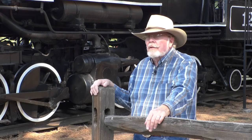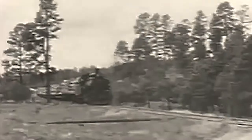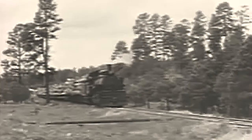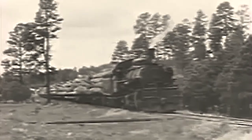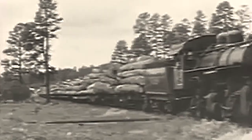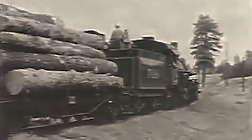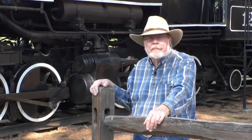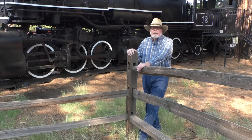It came here and was used for pulling logs out of the forest, mainly south around Lake Mary and Mormon Lake area. Eventually it was replaced by semi trucks that came into the area removing logs and bringing them to the mill. At that point the engine again became an excursion train, taking people down on some of the logging railroads into the Lake Mary and Mormon Lake area to see the scenery. The engine was used as an excursion train up into the mid-1960s.